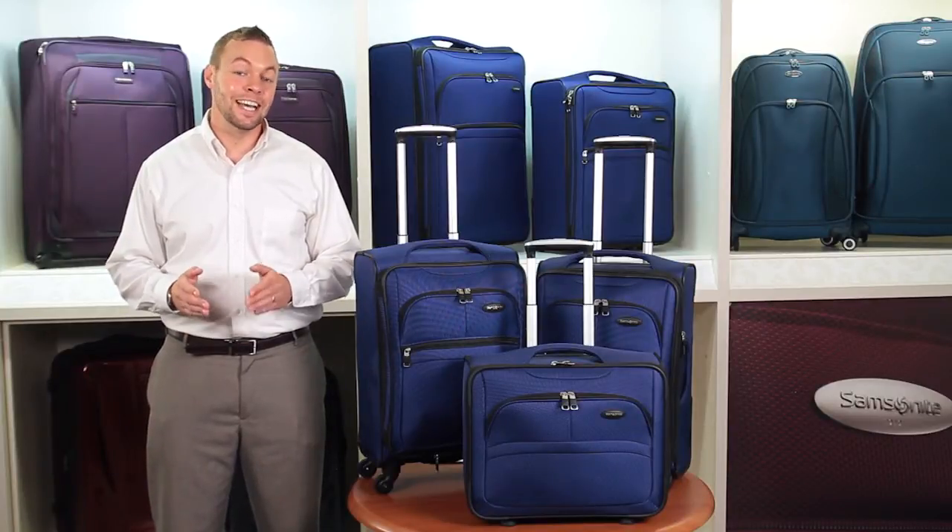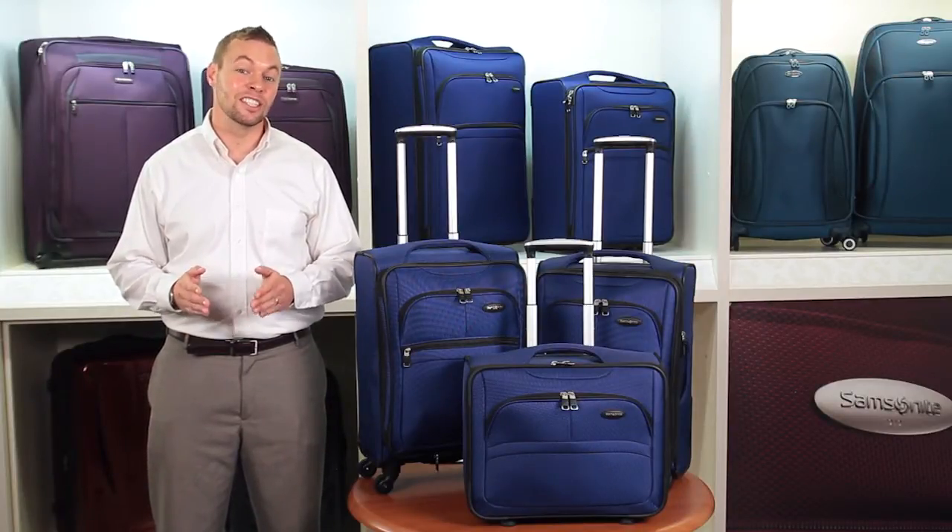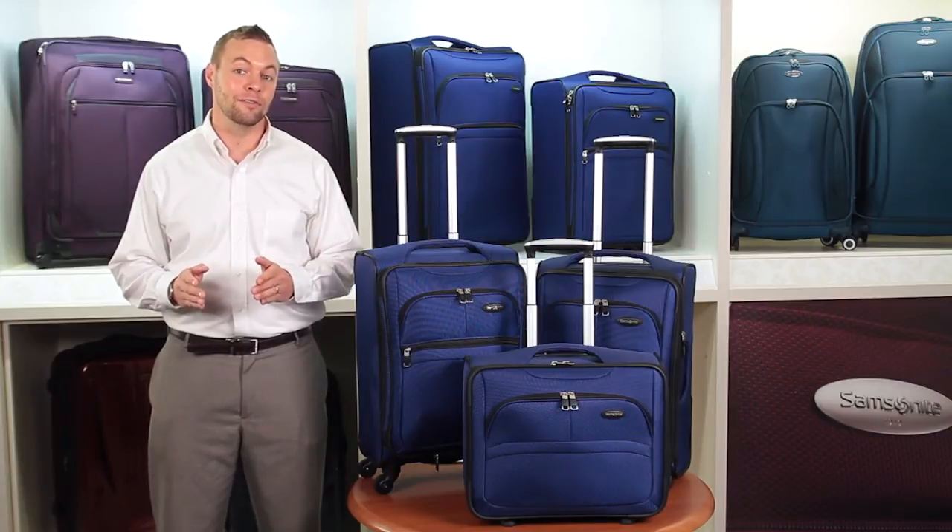The Soar Collection by Samsonite is the ideal choice for road warriors. It's the luggage that won't weigh you down, but can survive the rigors of life on the road.